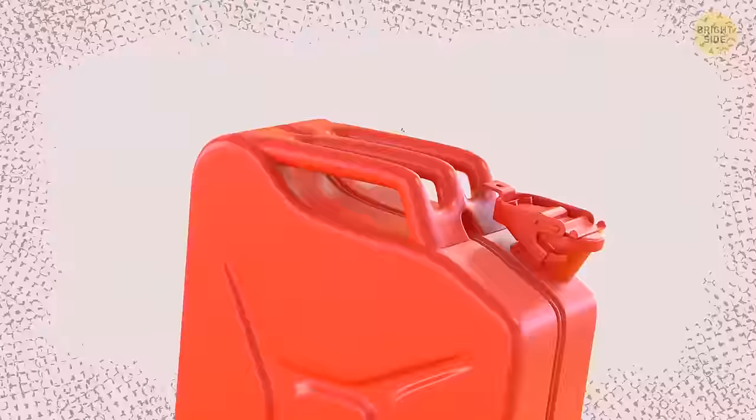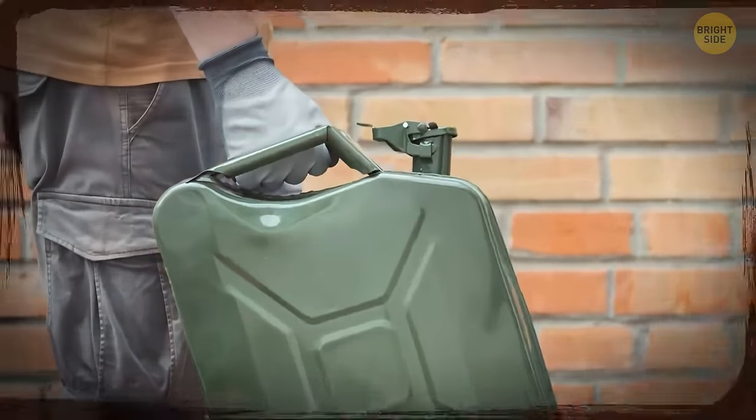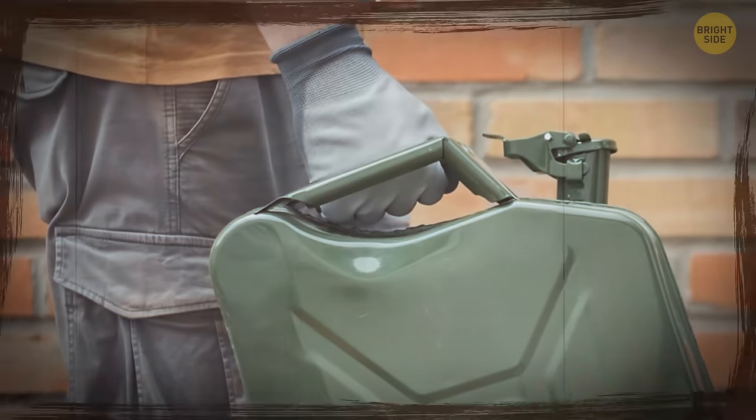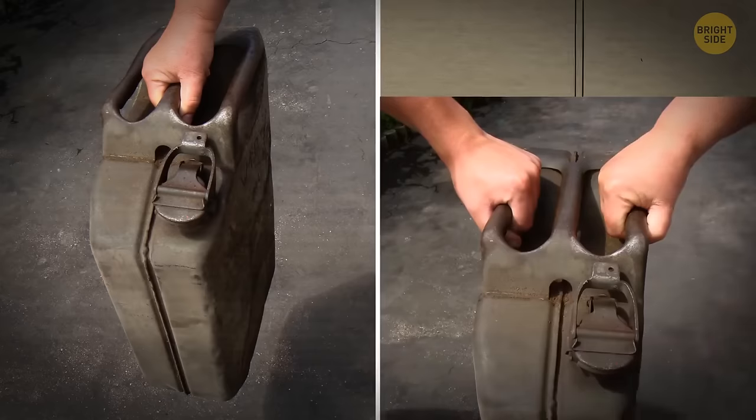You might have wondered why jerry cans have three handles. It's a clever design move. If you carry the container alone, you can use only the central handle to distribute the weight evenly. But if your friend wants to help you out, each of you can grab a side handle.